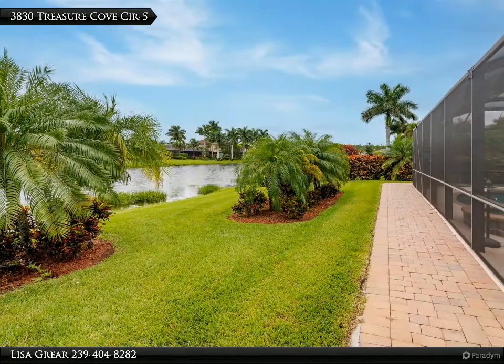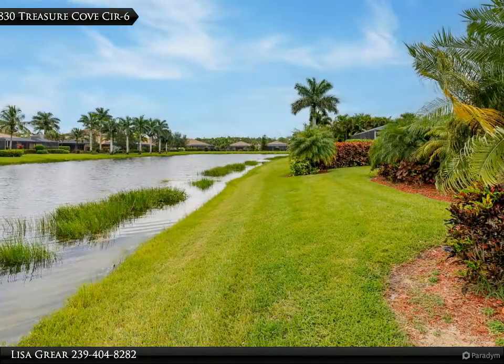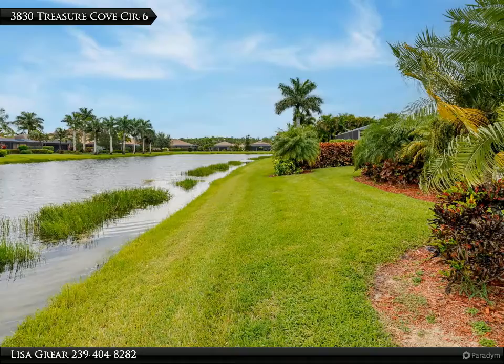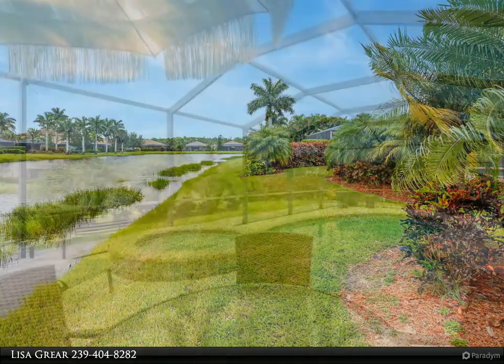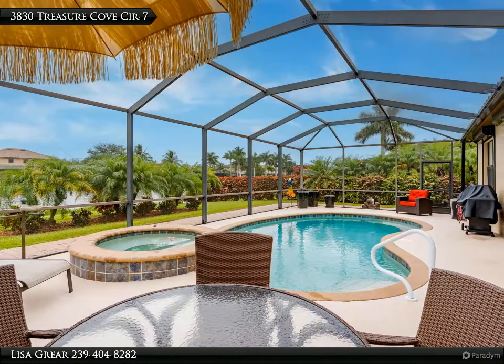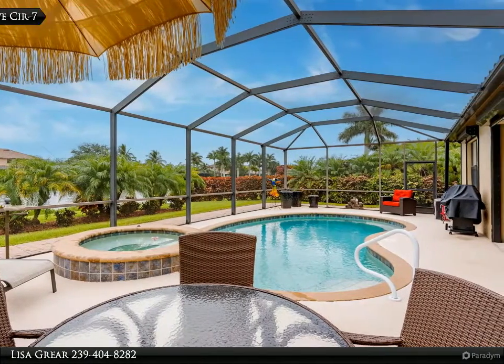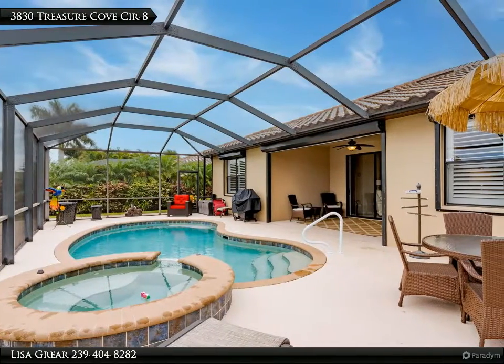No carpet, plantation shutters, electric storm shutters, extra landscaping for privacy, and pavers surrounding the house for ease of walking around. A new pool heater and newer AC are just a few of the upgrades and improvements. Drive through the palm tree-lined streets to the gated community of Copper Cove Preserve.